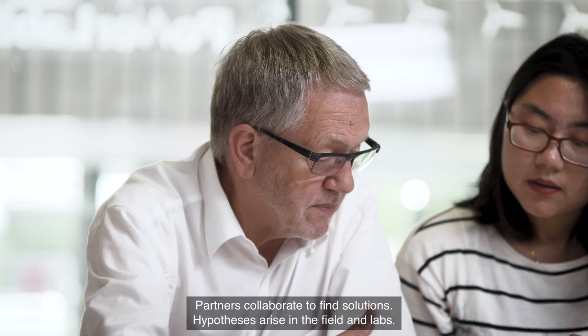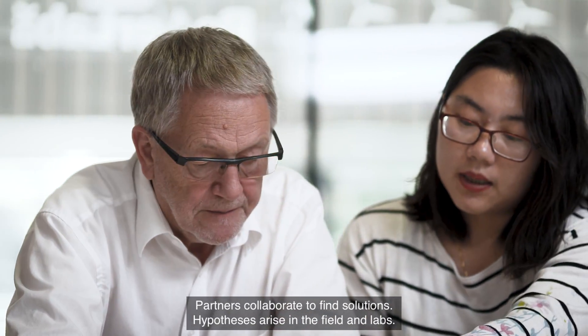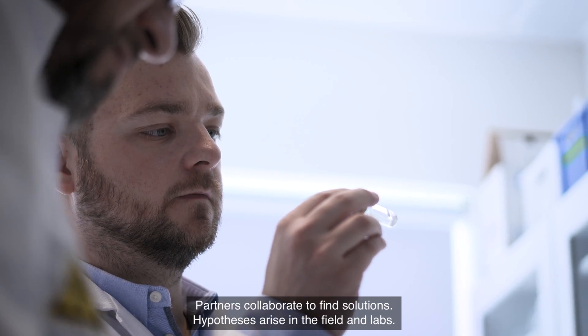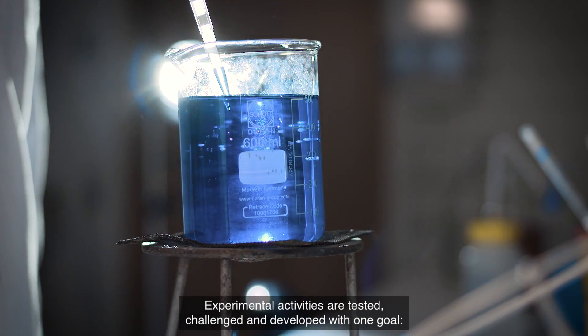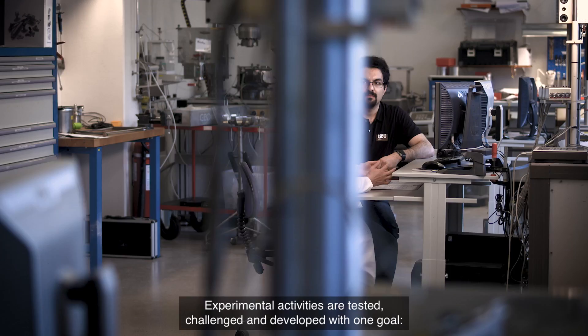The partners collaborate to find new solutions. Hypotheses arise from the field and in laboratories. Experimental activities are tested, challenged, and developed with one goal in mind.